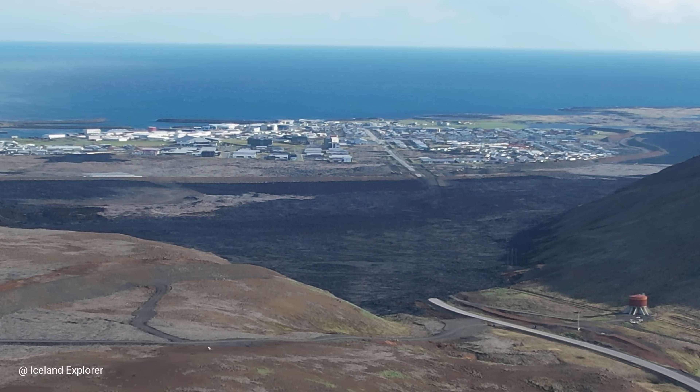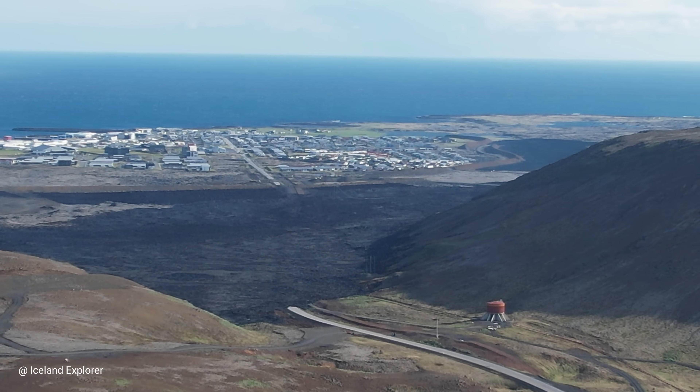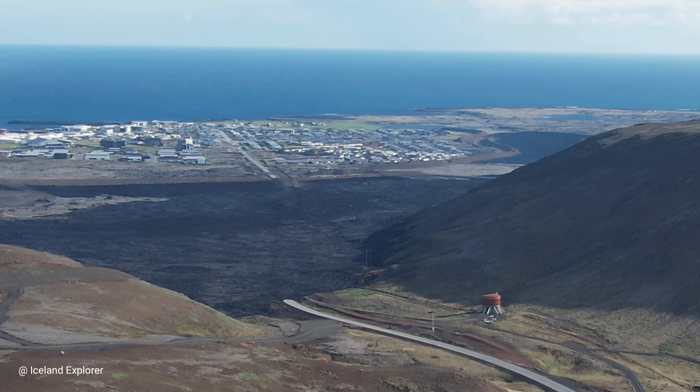This is how the road to Grindavik looks. As you know, it had been overrun by lava on the first day of the eruption on May 29th.